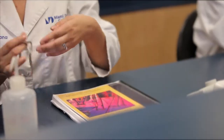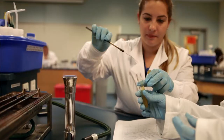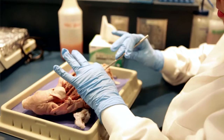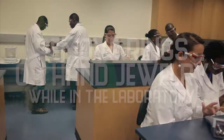Long hair, dangling jewelry, and loose or baggy clothing must be secured. Gloves must be worn for all procedures that might involve direct skin contact with chemicals, toxins, blood, infectious materials, or infected animals. One should remove rings or hand jewelry which could interfere with glove functioning.